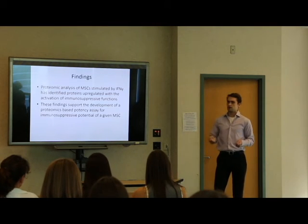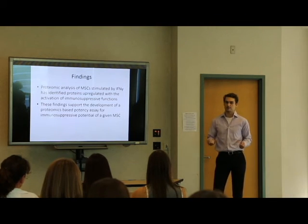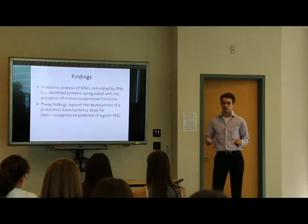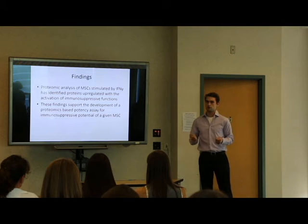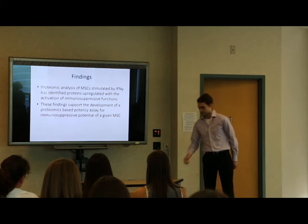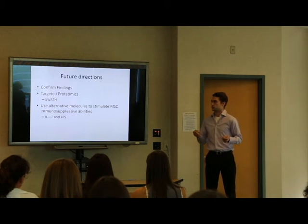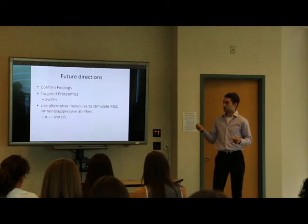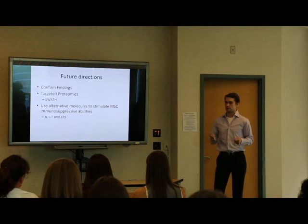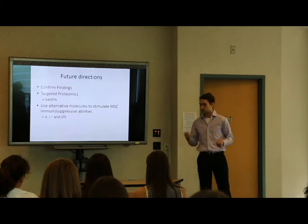The findings from the study show that proteomic analysis of MSCs stimulated by interferon gamma has identified proteins that are upregulated with the activation of immunosuppressive function. They support the development of a proteomics-based assay for immunosuppressive potential in MSCs. Some future directions include confirming our findings, trying a different method of proteomics — targeted proteomics, specifically SWATH — and using alternative molecules to stimulate MSC immunosuppressive abilities such as interleukin-17 or lipopolysaccharide.